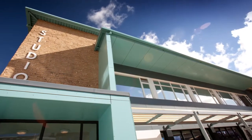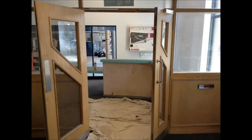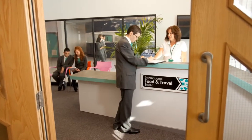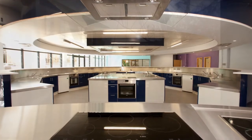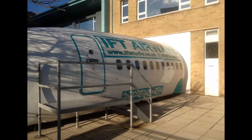This is our building. This is our reception. This is our beautiful kitchen. And this is our plane.